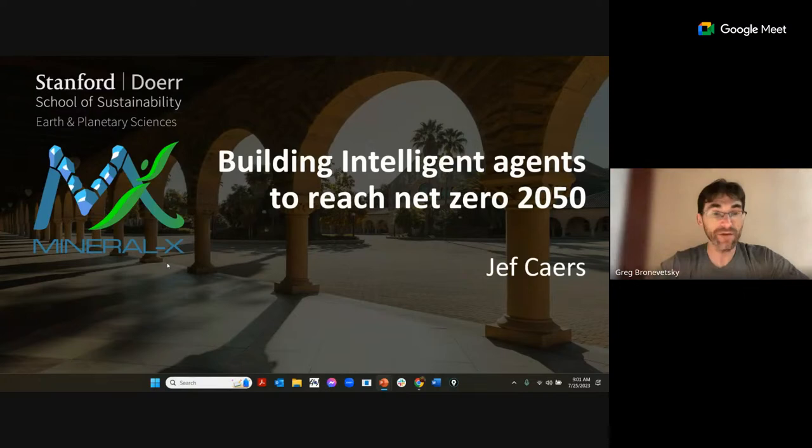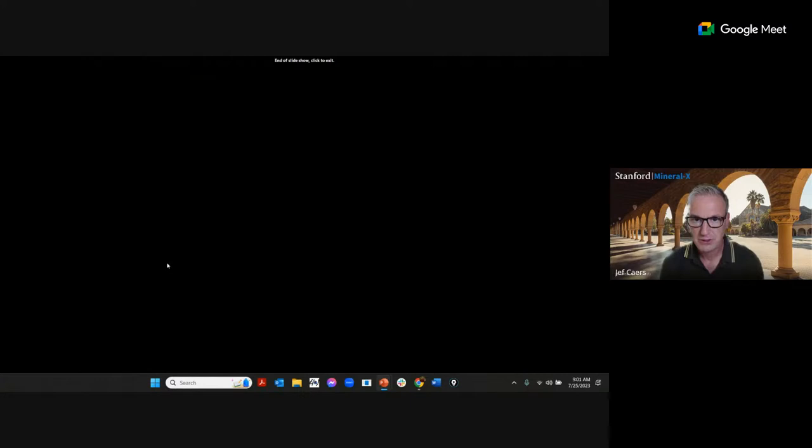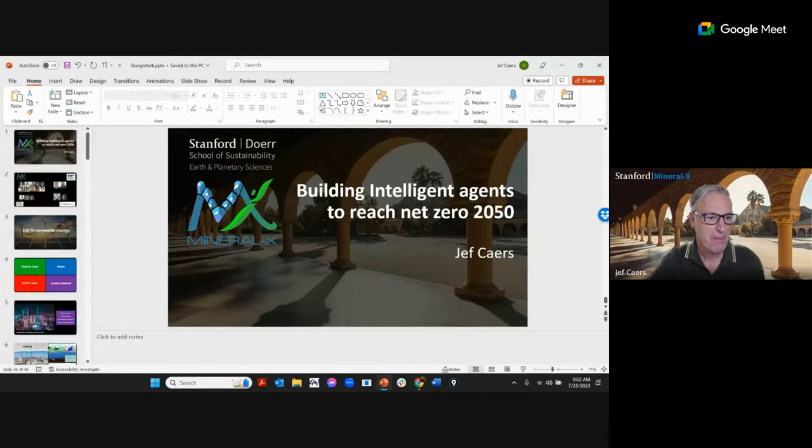I'd like to introduce Jeff Cares from Stanford University and the Mineral X project, where the goal is to make sure geological minerals are available to all. In my presentation I'll talk more generally about intelligent agents and how such technology can be used to accelerate the energy transition, and then specifically talk about our new program Mineral X.